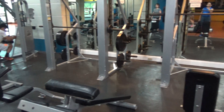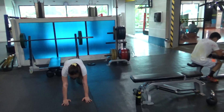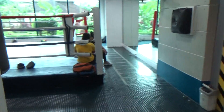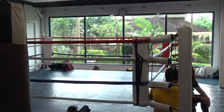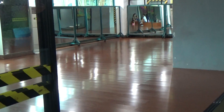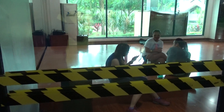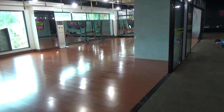Come around here — we have the dumbbells. And here we have a boxing ring. Nice view of the hotel grounds and the gardens outside. Here we have their stage for their instructors and their aerobics classes.